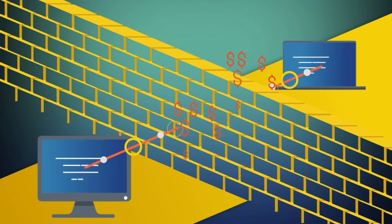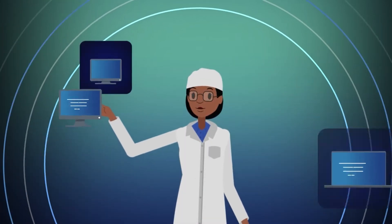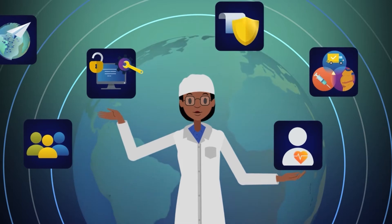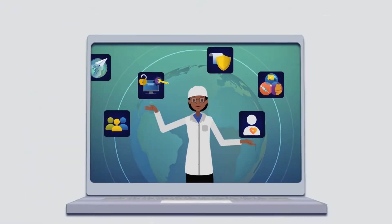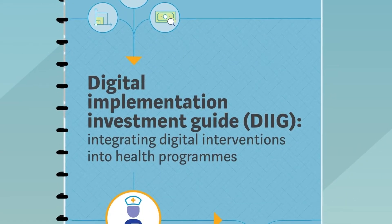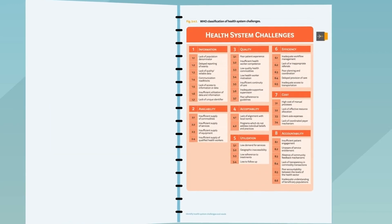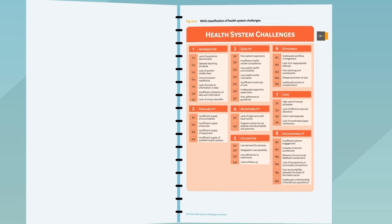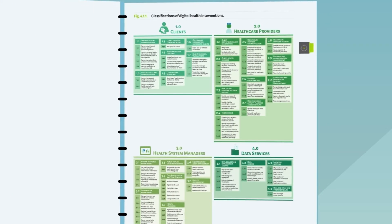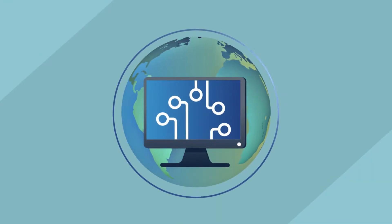Global goods are used to cut down on unnecessary spending and provide sustainable software solutions for countries, thereby saving more lives and improving the health of humans all over the world. The WHO classification framework in the Digital Implementation Investment Guide has identified 39 potential health system challenges and over 80 specific ways that digital tools can improve health services. These interventions are addressed in a variety of digital health global goods.